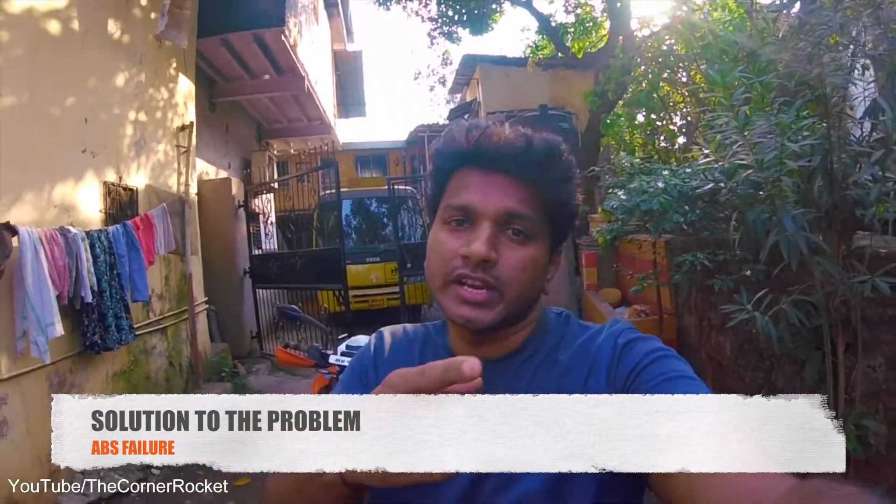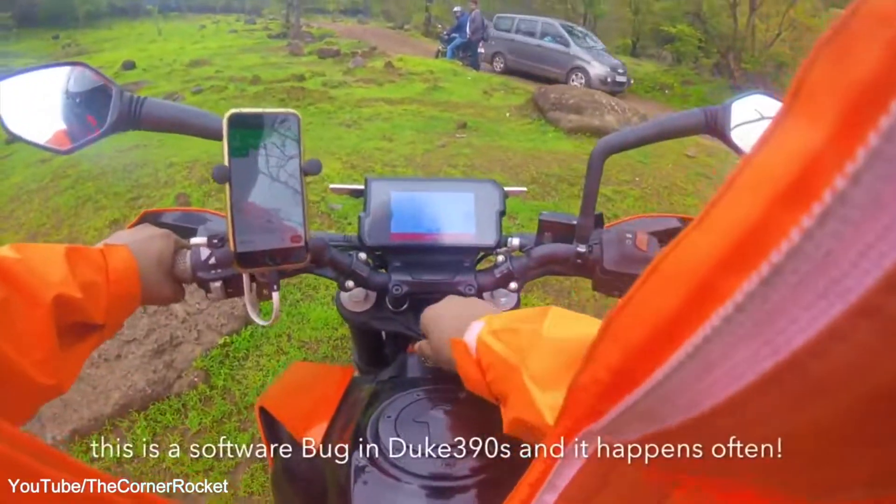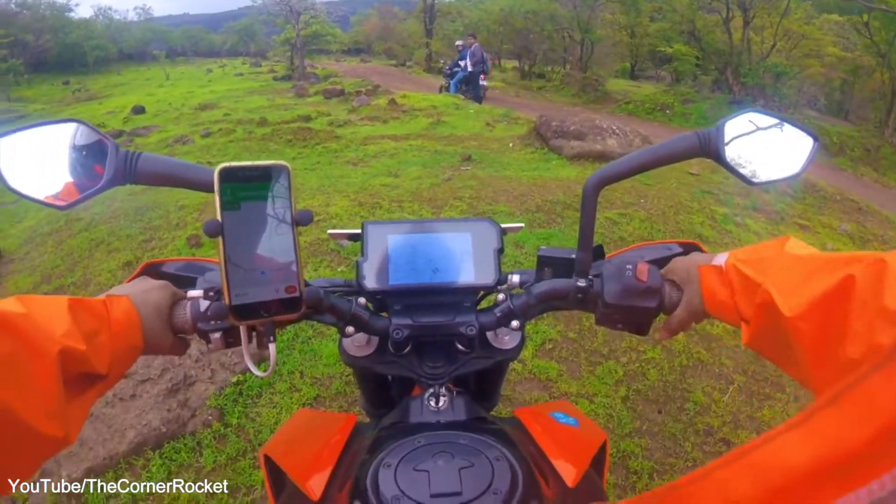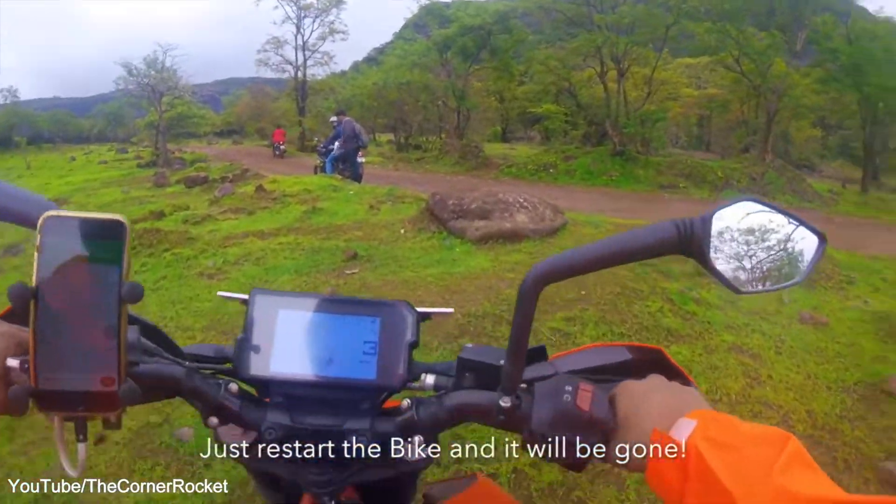If this ABS failure ever happens on your Duke 390, the solution is simply turning off and on your bike or the engine, and the problem will automatically be gone.